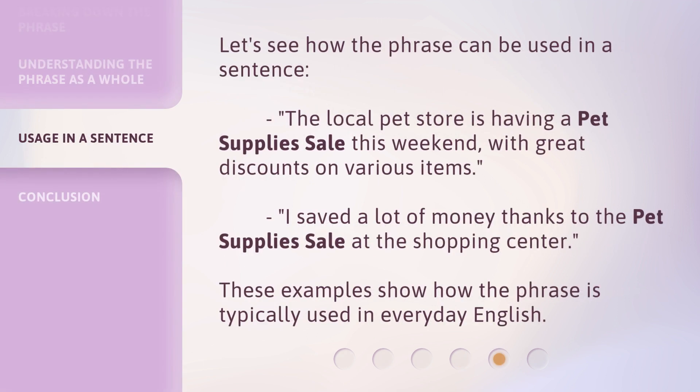Let's see how the phrase can be used in a sentence. The local pet store is having a pet supplies sale this weekend, with great discounts on various items. I saved a lot of money thanks to the pet supplies sale at the shopping center. These examples show how the phrase is typically used in everyday English.